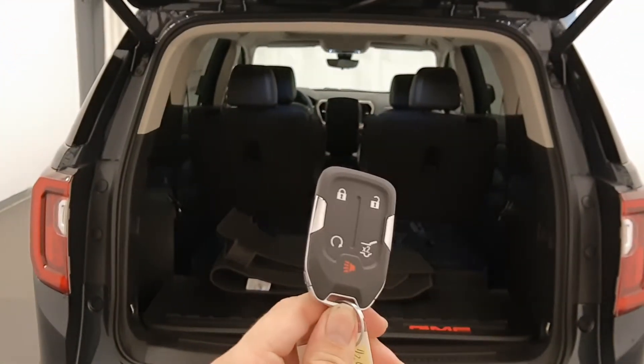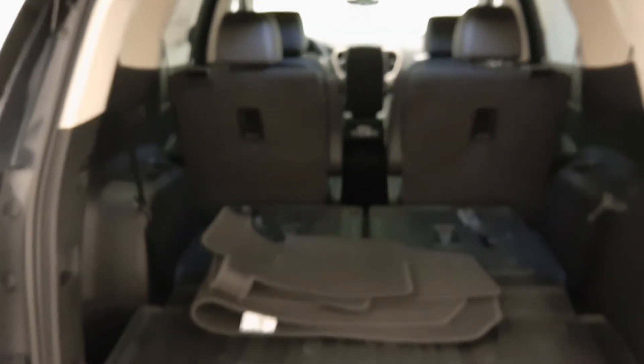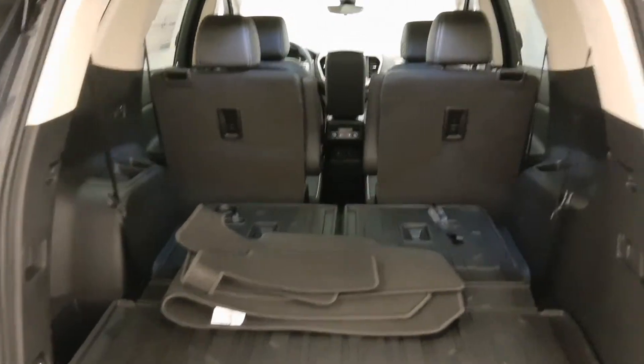There's a key fob with remote start, spare mats, and more cargo space.